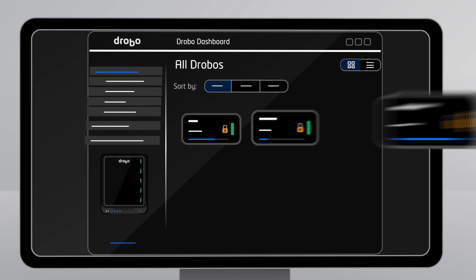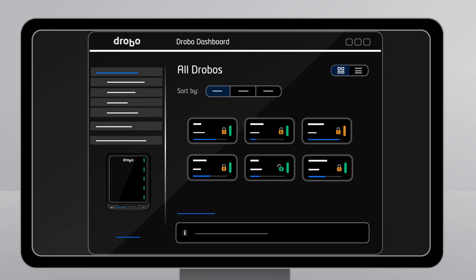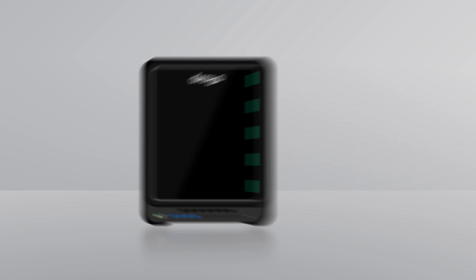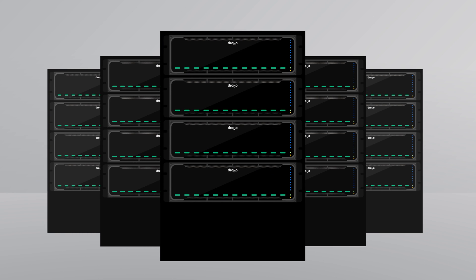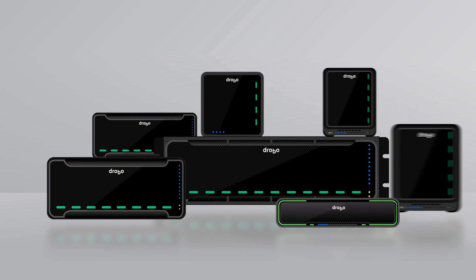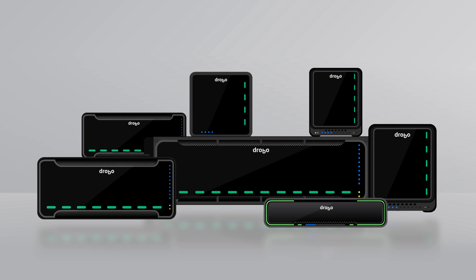Drobo dashboard makes everything easy to install, manage, and maintain. And let's face it, Drobo is cool. So whether it's sitting quietly on your desk or in a rack in your data center, it always looks great while protecting everything that's important to you.